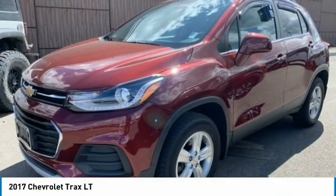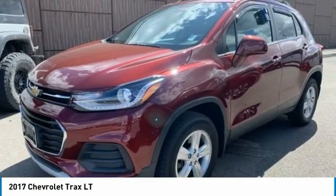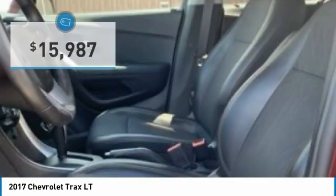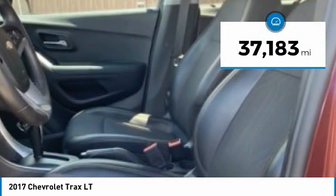2017 Chevrolet Trax. The Trax is tiny on the outside, but remarkably spacious within. It comes with clean and modern interiors and is priced below $20,000. This vehicle has less than 40,000 miles.